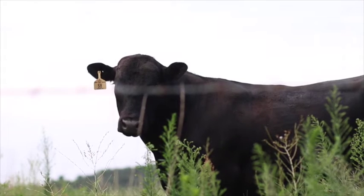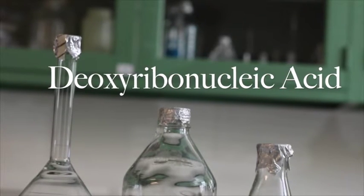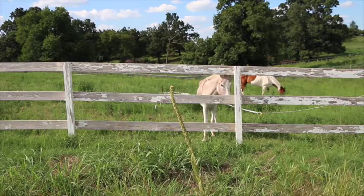DNA actually stands for deoxyribonucleic acid. Repeat often. Deoxyribonucleic acid. A squirrel.